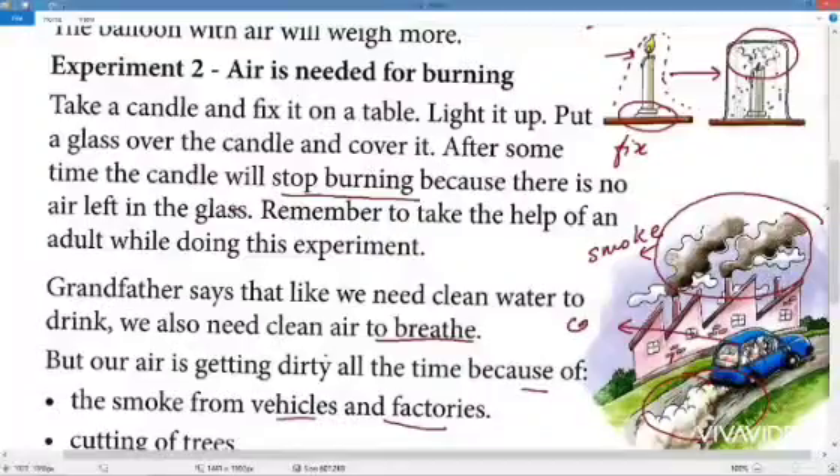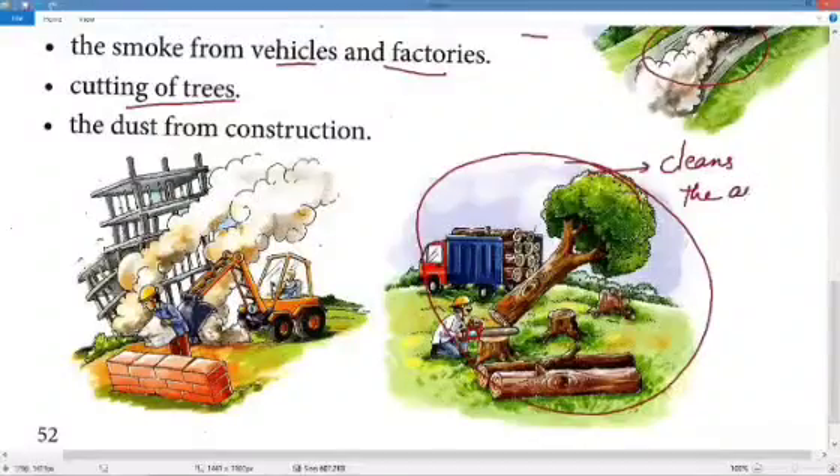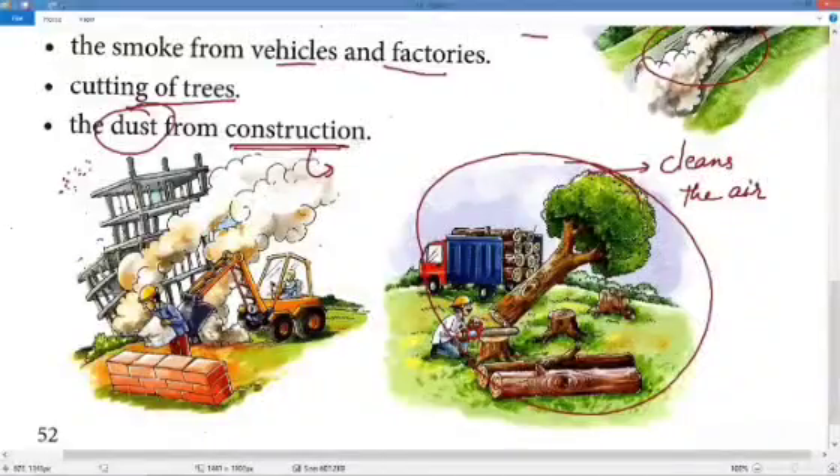Smoke coming out of vehicles like cars and bikes also dirties our air. The second reason is cutting down trees — a tree is the only living organism that cleans the air, so when we cut trees down there are fewer trees to clean the air. The third reason is dust from construction sites, where tiny particles of ash, dirt, and soil go into the atmosphere.